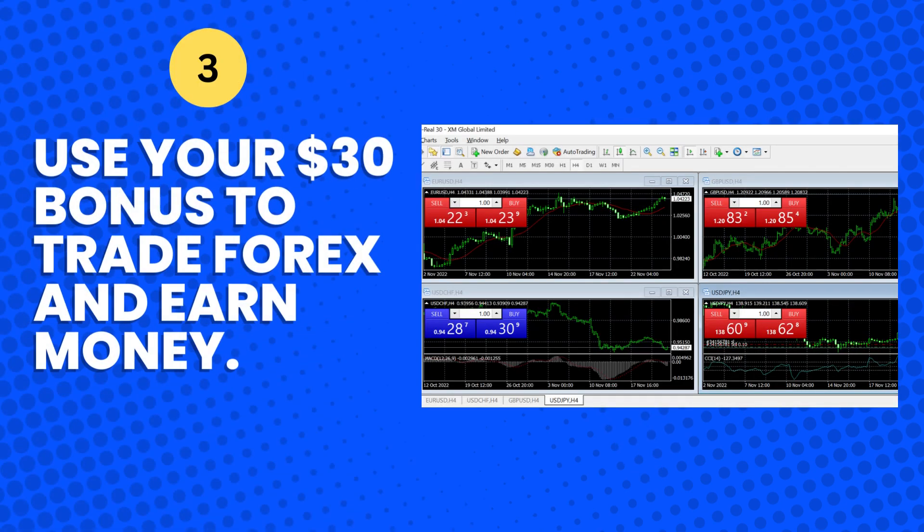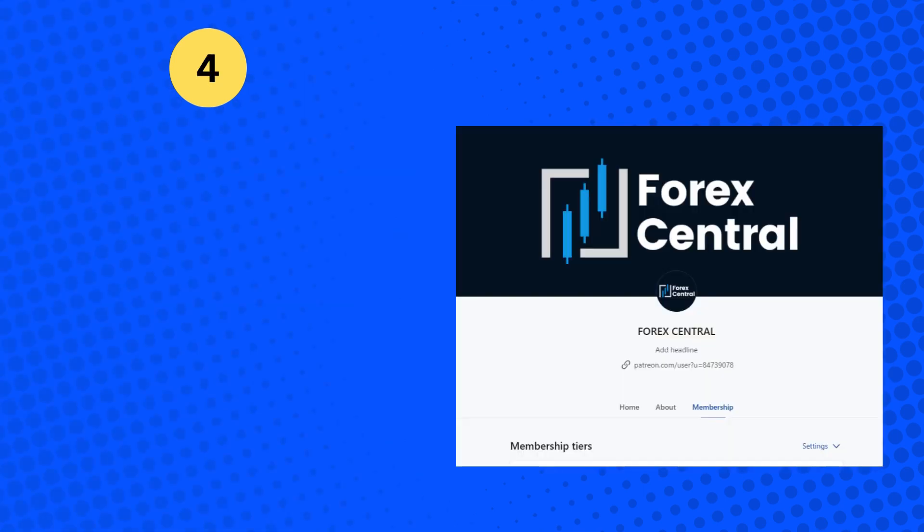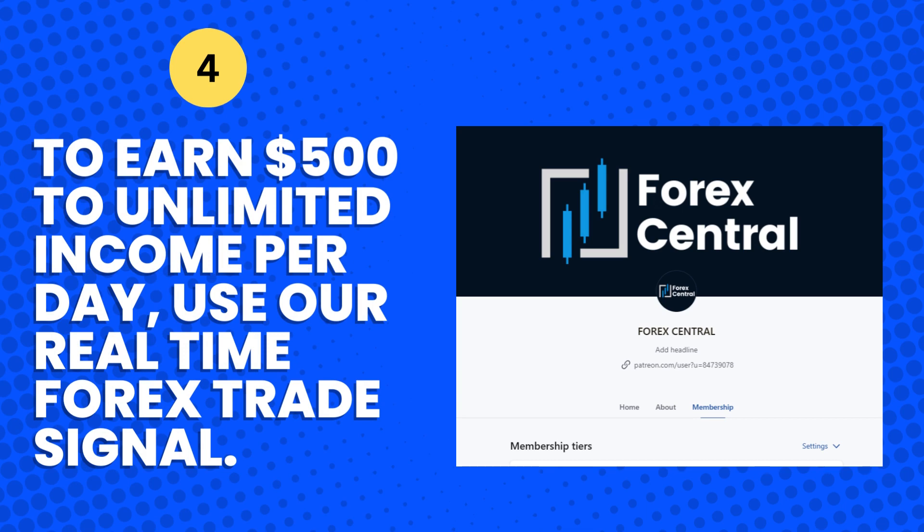Number 3: Use your $30 bonus to trade Forex and earn money. Number 4: To earn $500 to unlimited income per day, use a real-time Forex trade signal.